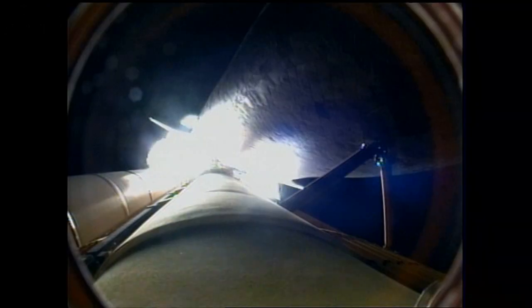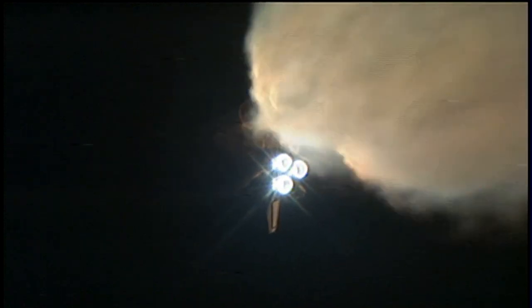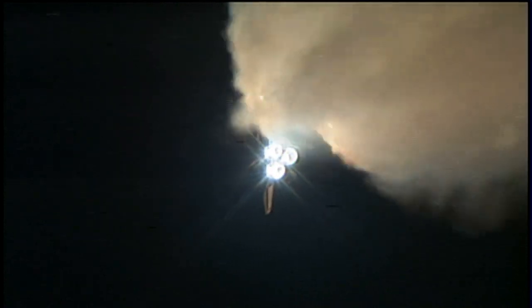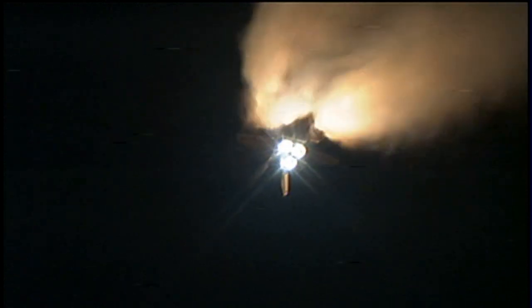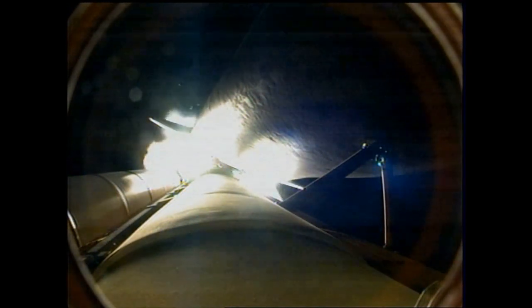At liftoff, the shuttle weighed more than 4.5 million pounds, and now 1 minute and 27 seconds into the flight, the main engines and solid rocket boosters have reduced that weight by about half. Solid rocket boosters alone are burning 11,000 pounds of propellant per second, and the external tank is now 3,000 pounds lighter than when it began. Discovery is now 21 miles away from its launch pad and 22 miles in altitude, traveling 2,700 miles per hour. All three main engines are working just as expected, the three fuel cells are generating power, and the three auxiliary power units are all producing pressure. In short, everything performing well.